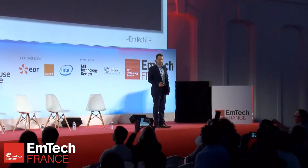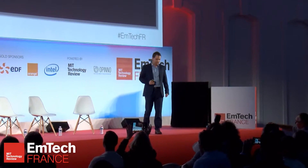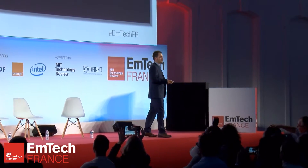Hi everyone. It's my pleasure to be here and tell you about nanorobots. I don't know how many of you have watched this 1966 movie called Fantastic Voyage.